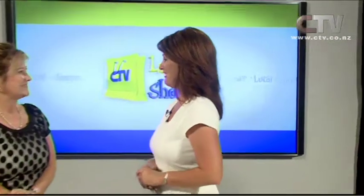Hi, I'm Jude Kirk and welcome to Let's Go Shopping. First up today we have Kay Cameron from Harcourts Vision in Bishopdale. Kay, lovely to have you with us again. Thanks Jude, always a pleasure.